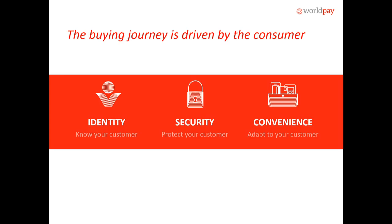That brings us to the buying journey. The buying journey is driven by the consumer. We wouldn't be here if it wasn't for our consumers, and they're high maintenance — I know because I'm one of them. We like seeing that our information is going to be secure and safe, and we also like to be reassured along that payment journey. That's really what we're here to talk about.